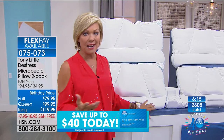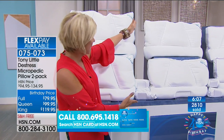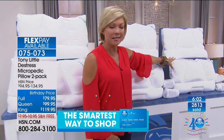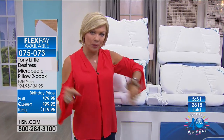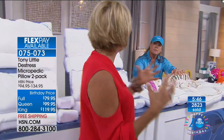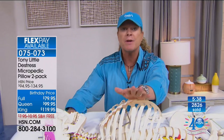The host reiterates: 1.5 million people around the globe are sleeping on these pillows — you've made it the world's greatest sleep pillow. Available in king, queen, or full — you get two pillows and two pillowcases. The queen is most popular at less than $20 on FlexPay with the fifth flex added. Tony confirms: 'Number one all-time record-breaking selling pillow in the history of HSN.'